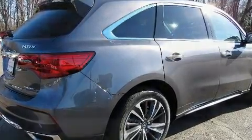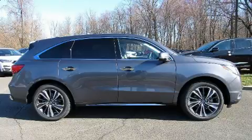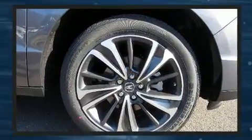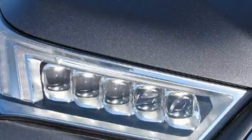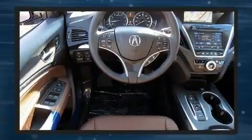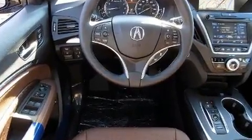Acura prioritized comfort and style by including a tachometer, a built-in garage door transmitter, a power seat, heated seats, rear wipers, and seat memory. Third row seats provide an even greater maximum passenger capacity.